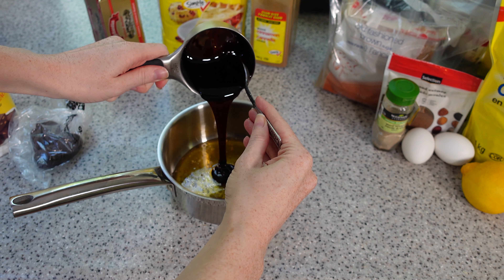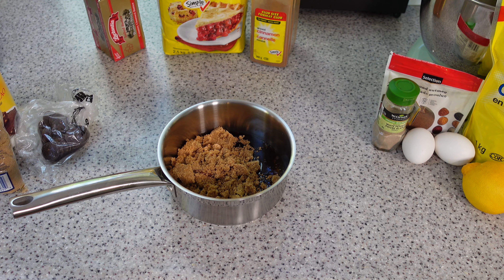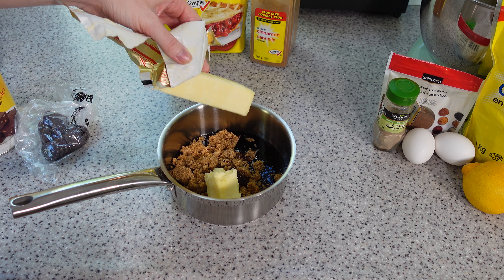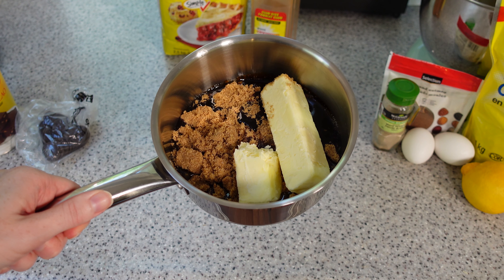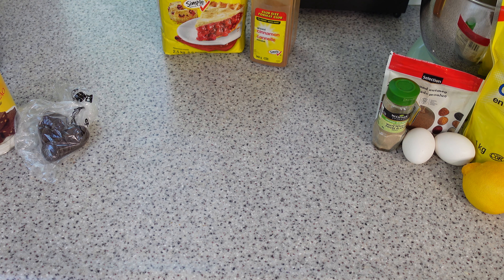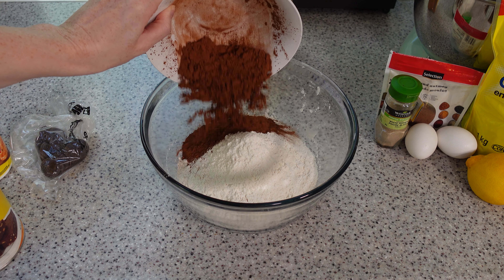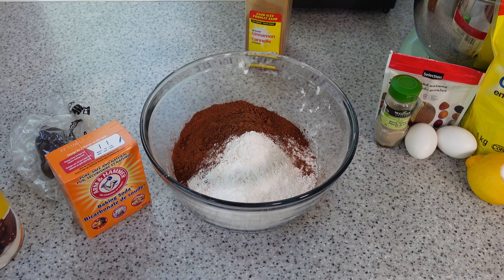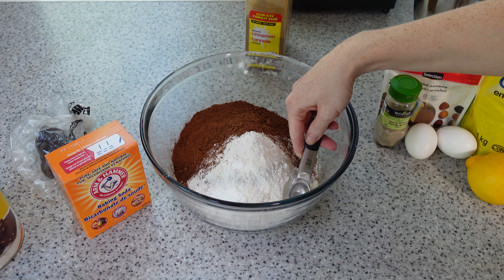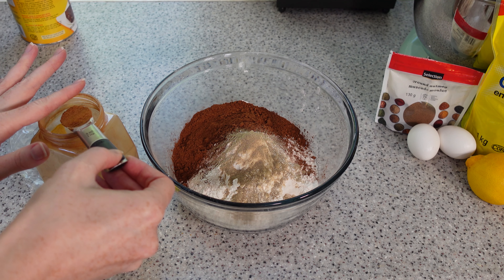We have baking powder, cocoa powder, honey, fancy molasses, butter, flour, cinnamon, white pepper, brown sugar, ground nutmeg, two eggs, lemon, walnuts, and salt. First thing we do is heat up our sweet stuff. Grab a small saucepan and add 200 grams of honey, followed by 100 grams of fancy molasses, 125 grams of brown sugar, and 150 grams of butter. We put this on medium heat, stirring occasionally until it boils, then immediately remove from the heat and let it cool while we mix our dry ingredients together.